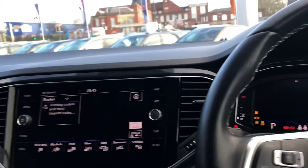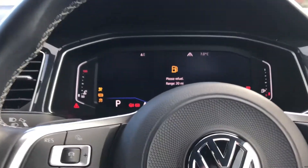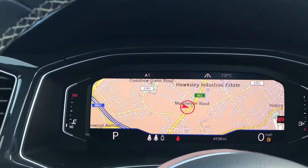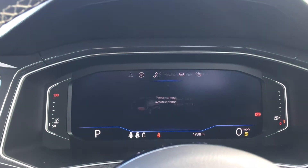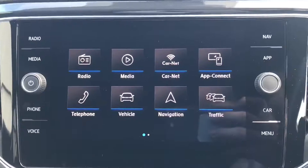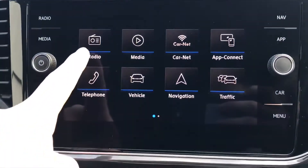Turning on the engine, the car roars into action as all the displays activate. The steering wheel's multi-functioning controls allow you to change the display, cycling through navigation, audio, telephone, vehicle status, driving data, and assist system. Coming over to the middle screen, you can see options for radio, media, carnet, app connect, telephone, vehicle, navigation, and traffic.